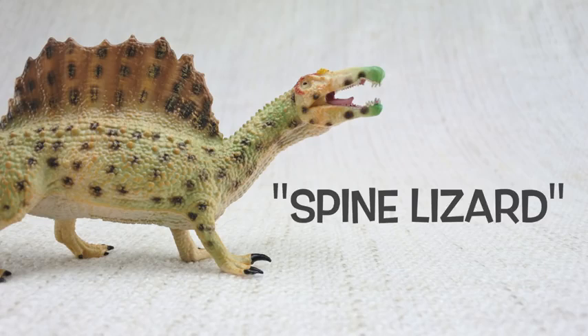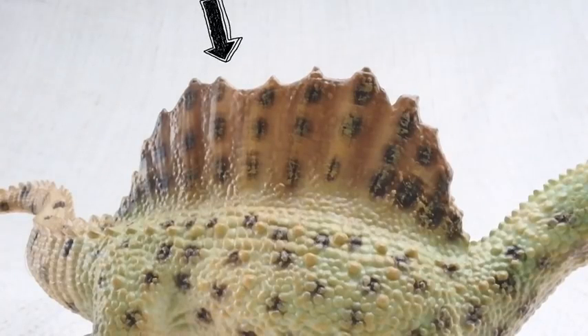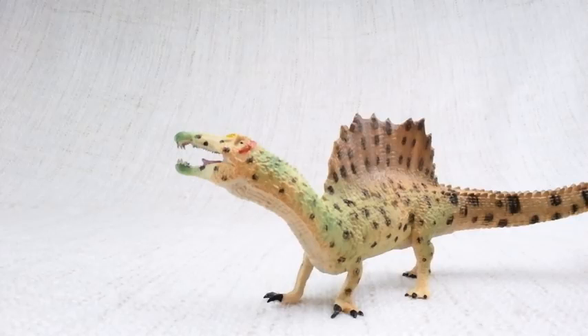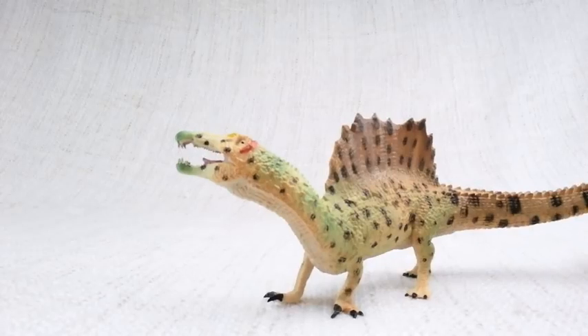Spinosaurus means spine lizard — can you guess why? Because of these huge spines on its back. The spines grew up to seven feet long — that's taller than a human. Much like the plates on a Stegosaurus, scientists think the spines were either used to keep it warm from the sun or to attract other Spinosauruses.